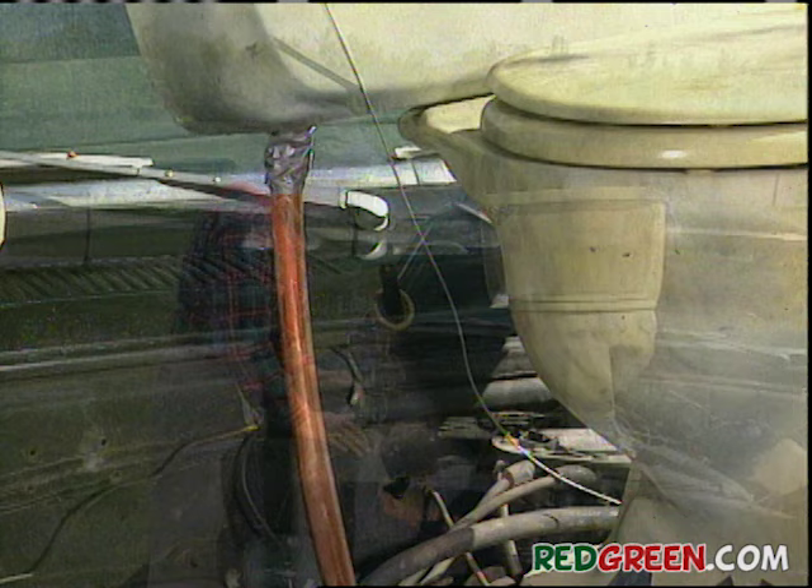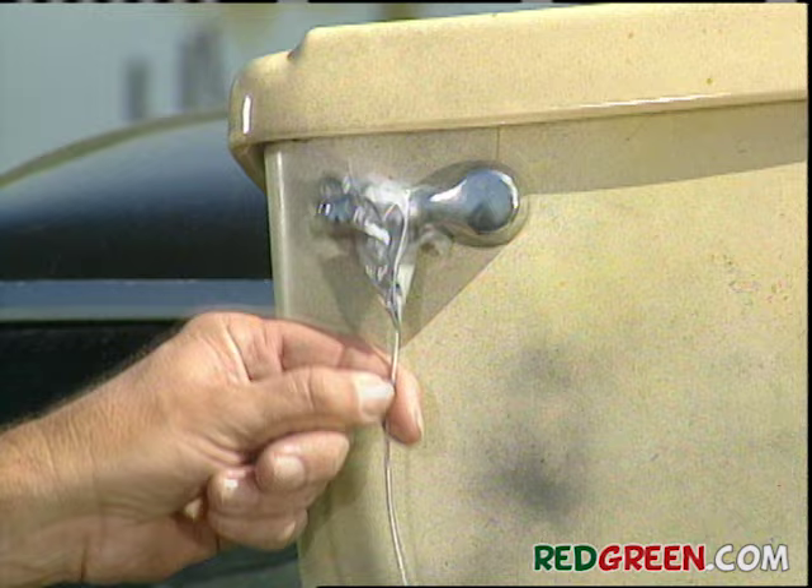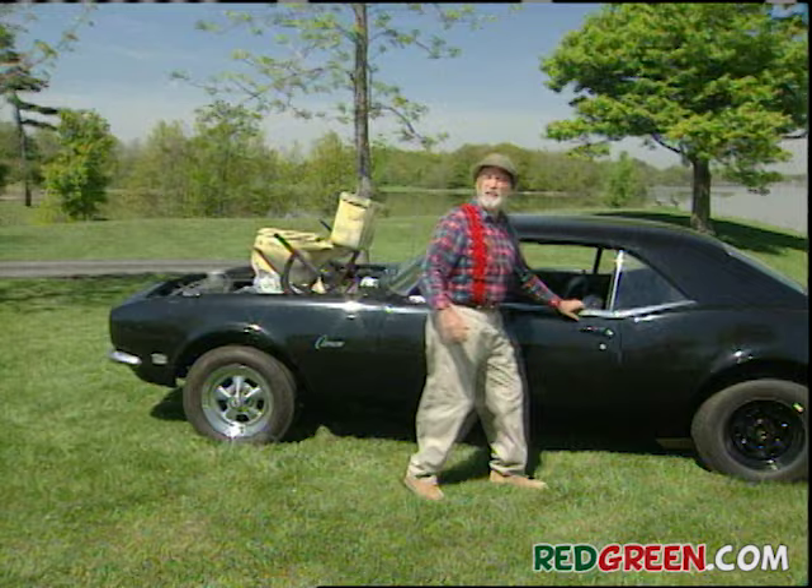I had to increase the size of the gas line to my new porcelain carburetor, so I went with three-quarter inch copper. My wife always says go with the flow — I will. Now, to control the whole unit, I ran a piece of wire from the flush handle down through the firewall, hooked it onto the top edge of my gas pedal.